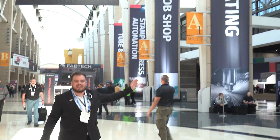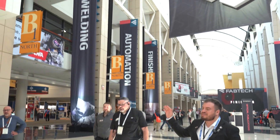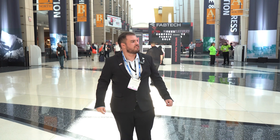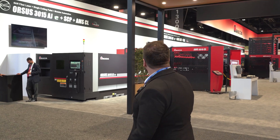We're right here in the main hall of Fabtech Chicago. On my left we have fabricating of metal sheets, and on my right we have welding automation and finishing. We'll check out the fabricating part of the expo.